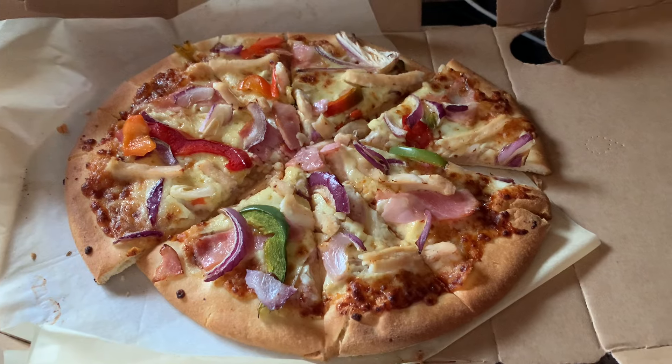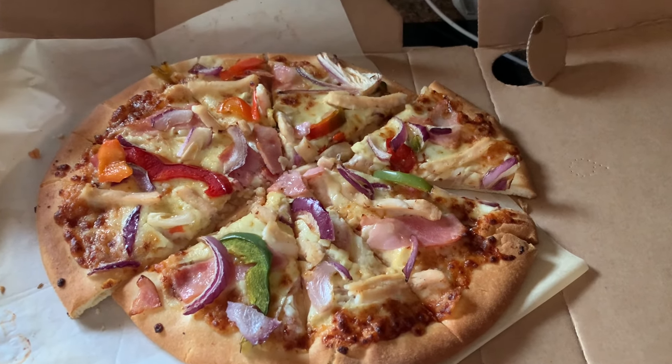Hi and welcome to my channel. My name is Denise and this is our meals of the week.